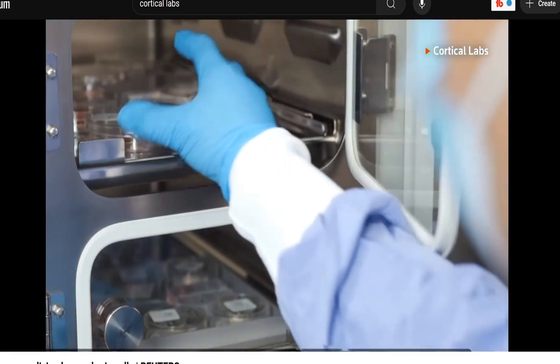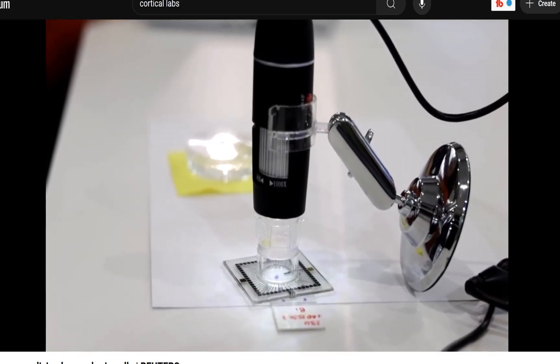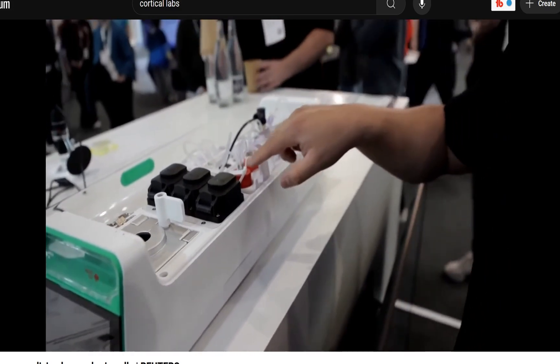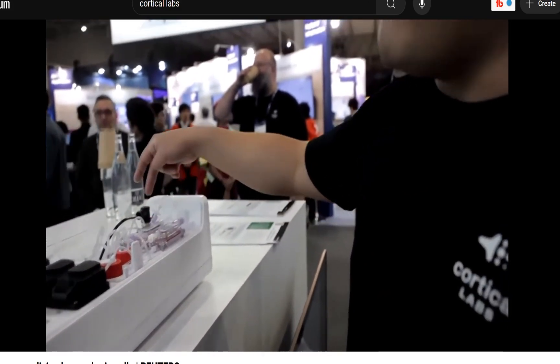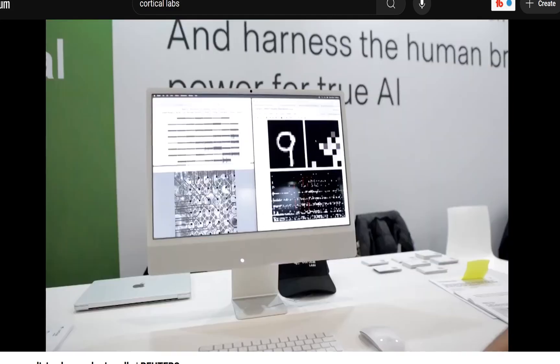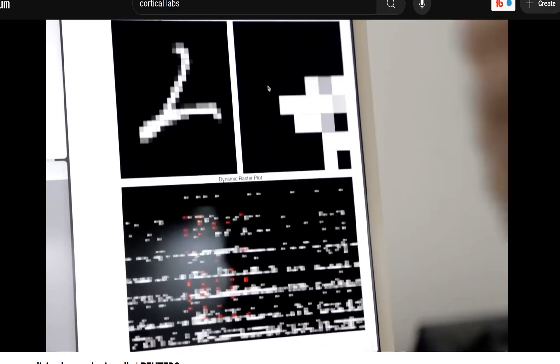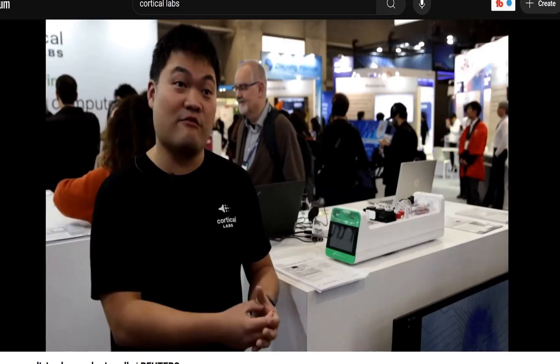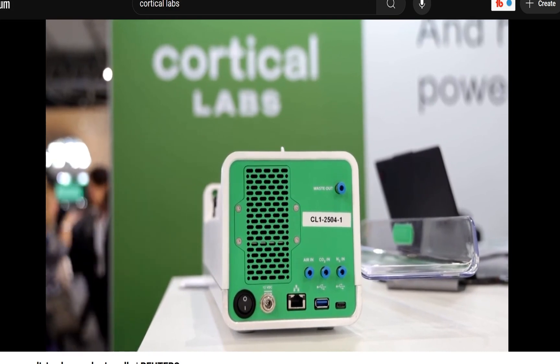Han says the neurons grow on a silicon chip with tiny electrical contacts connecting them to the digital hardware. It's equipped with an artificial life support system to keep the cells healthy — we have pumps like the heart, waste-feeding reservoirs, filtration units like the kidneys, and we have a gas mixer for carbon dioxide, oxygen, and nitrogen. Han says the CL1 could revolutionize drug testing and personalized medicine. With this technology, we potentially could grow neurons from patients with dementia or epilepsy and test compounds and drugs personalized to that patient.